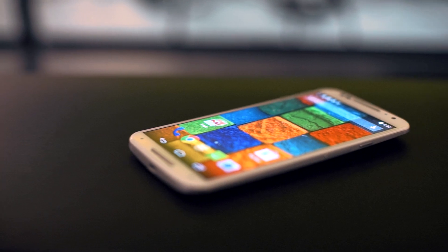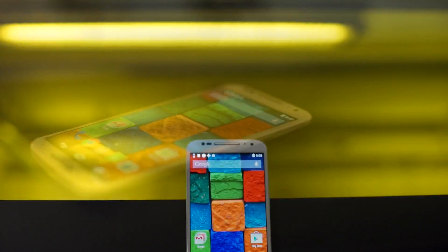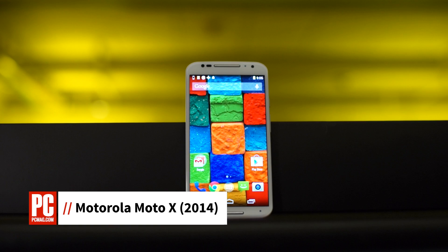Hello, I'm Antonio Velas-Boas, Junior Consumer Electronics Analyst for PCMag, and I'm here with Motorola's second-generation Moto X smartphone.